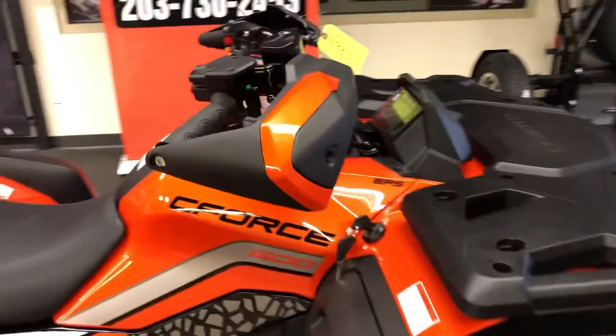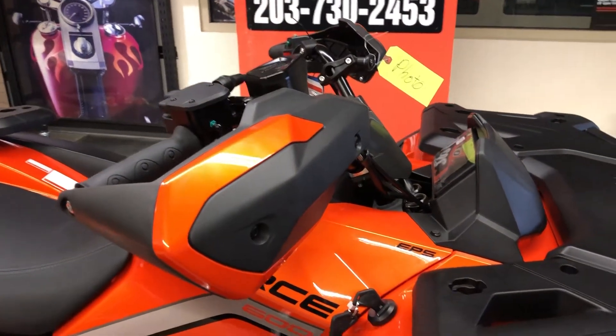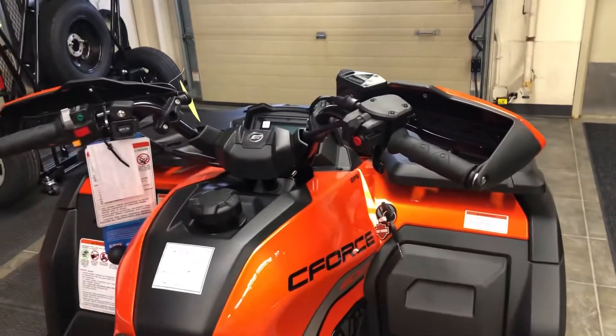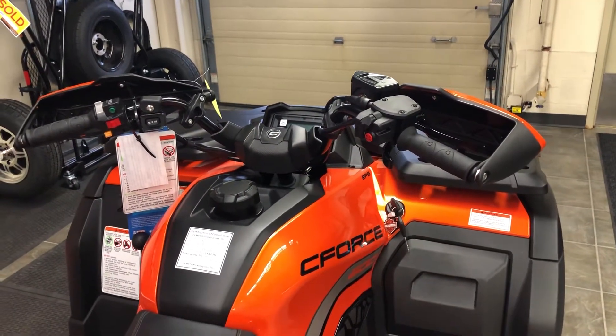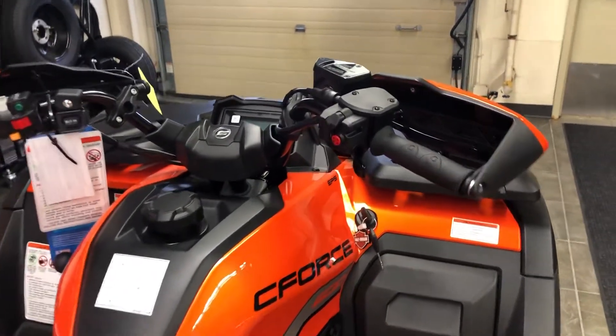More standard features on a CFMoto than any other competing brand. There are the standard handguards that you get with CFMoto. And another very important point — this C600 ATV comes standard with electronic power steering. This is just fantastic and easy to ride.